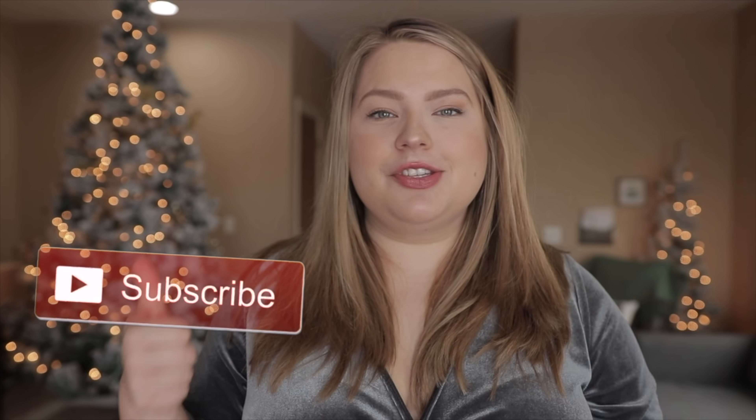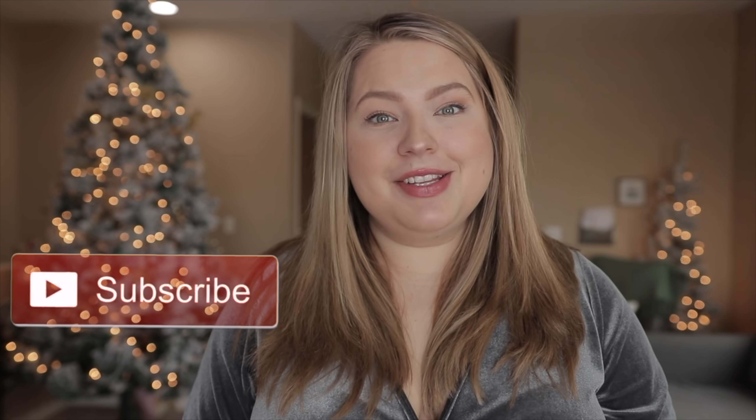Hi everyone, welcome back to my channel. Really excited about this week because I have three different clothing hauls to give you guys, and this is just one of them. Definitely stay tuned for this week of hauls. I wanted to make sure I was able to get these filmed for you guys in time for Christmas and New Year's.